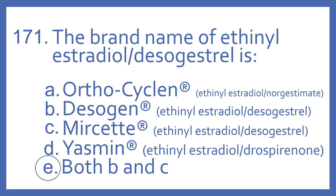Orthocycline is the brand name of ethinyl estradiol with norgestimate. Yasmin is the brand name of ethinyl estradiol with drospirinone. And these are all estrogen-progesterone hormone combination medications.